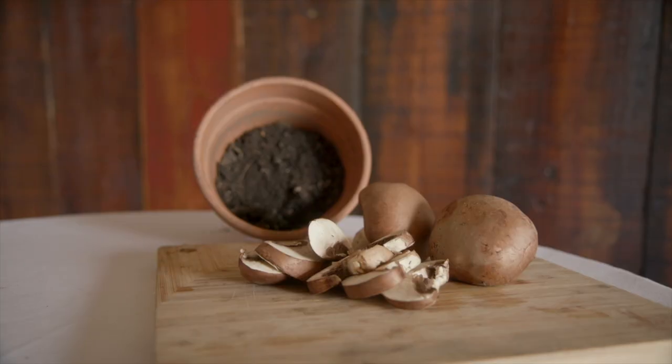Not everyone has mushrooms lying around the house, so if you need to press pause, go grab some dirt. I'll wait, no problem.